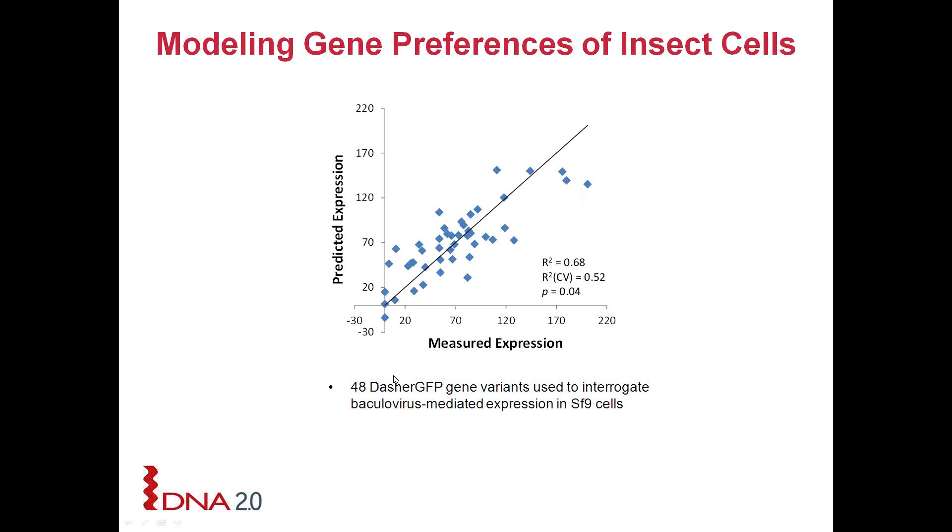For the baculovirus study we designed and synthesized 48 different green fluorescent protein gene variants, which were used to interrogate baculovirus-mediated expression in SF9 cells. This is only round one, so we do need to do a second round and perform this study on a second protein to really strengthen and flesh out this model.